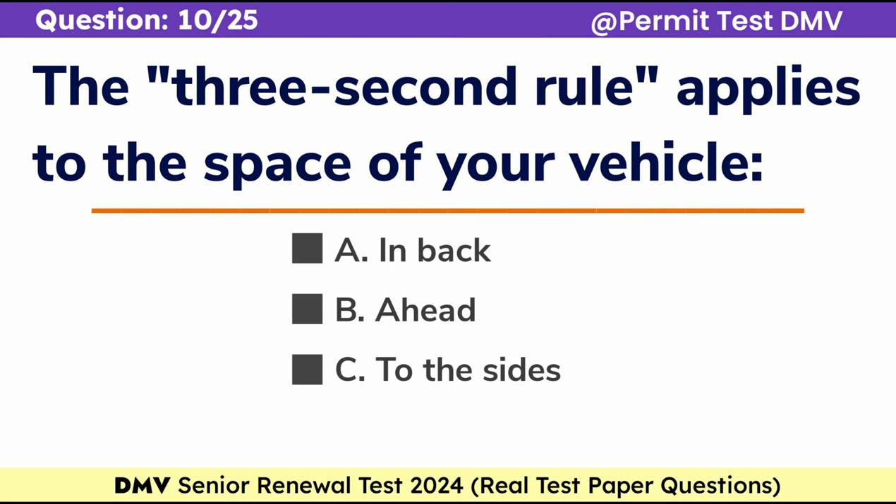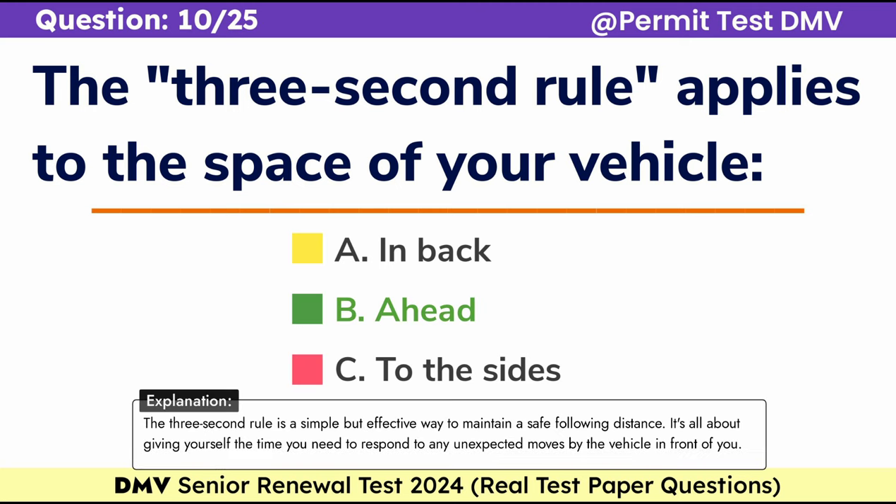Question 10. The 3-second rule applies to the space of your vehicle: a. In back, b. Ahead, c. To the sides. Correct answer: b. Ahead. The 3-second rule is a simple but effective way to maintain a safe following distance. It's all about giving yourself the time you need to respond to any unexpected moves by the vehicle in front of you.